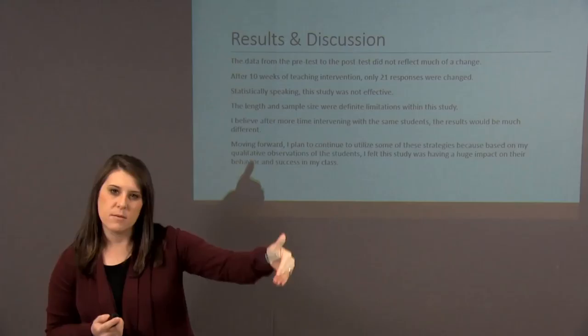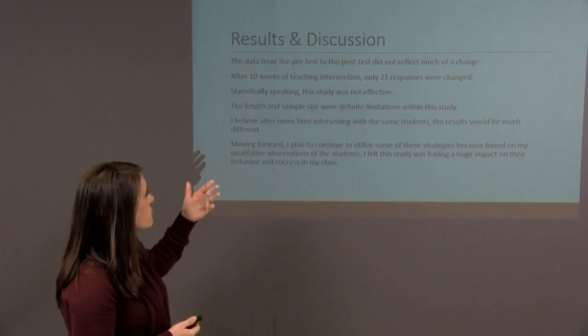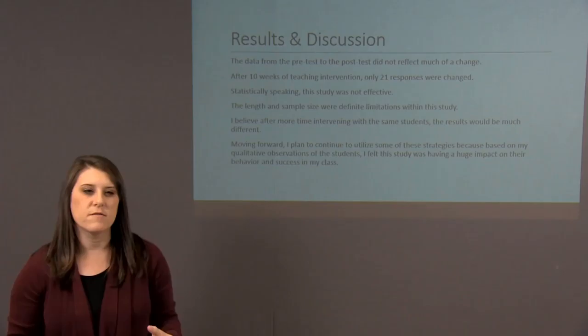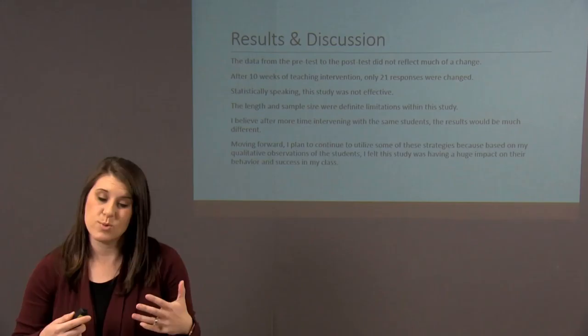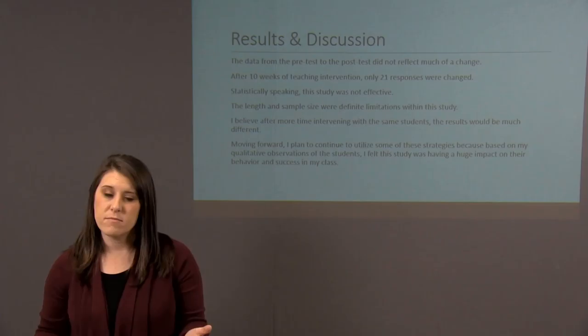Unfortunately the results did not show much of a difference from the pre-test to the post-test. After several weeks I gave them the exact same questionnaire, even providing their original responses, and noted that if any answers changed they should indicate that. After 10 weeks of the intervention, only 21 total responses were changed out of a 20-question questionnaire with 13 students — statistically not significant. The limitations were clearly the small sample size and the 10-week duration, since research indicates that intrinsic motivation can take considerable time to develop.